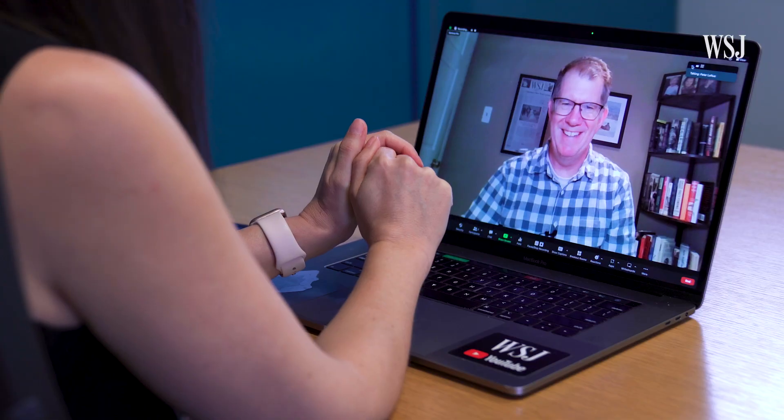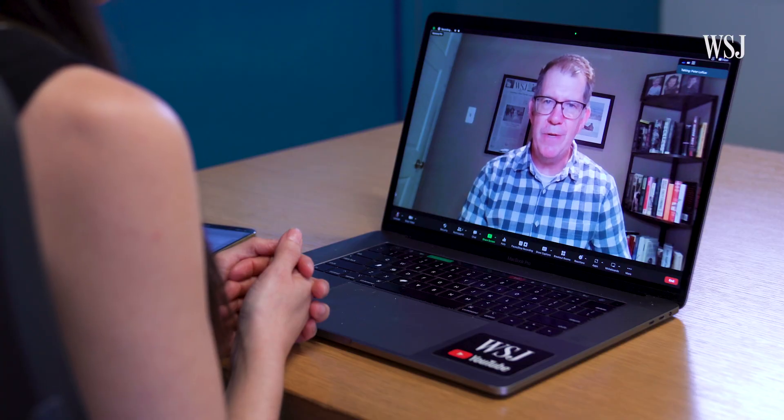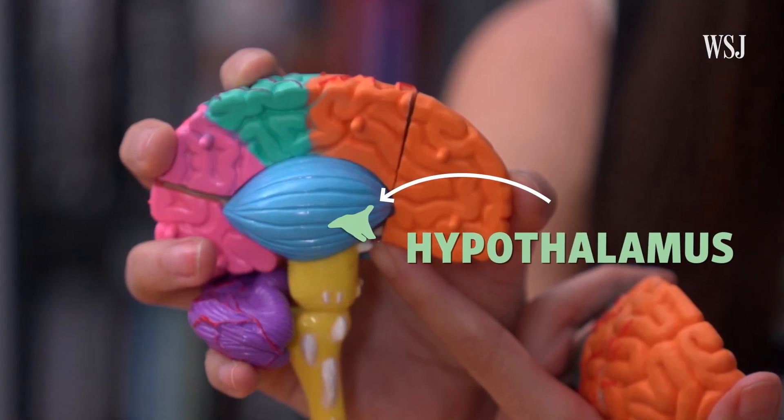As my coworker Peter Loftus, who's been covering GLP-1 drugs, told me: it also has the effect of suppressing appetite and making you feel full when you eat. Some research suggests it does that by interacting with various brain areas, including the hypothalamus, which is the brain's control coordinating center. The brain regions that directly interact with GLP-1 relay messages to other parts of the brain that tell you to stop eating. It also helps slow down the emptying of the stomach.